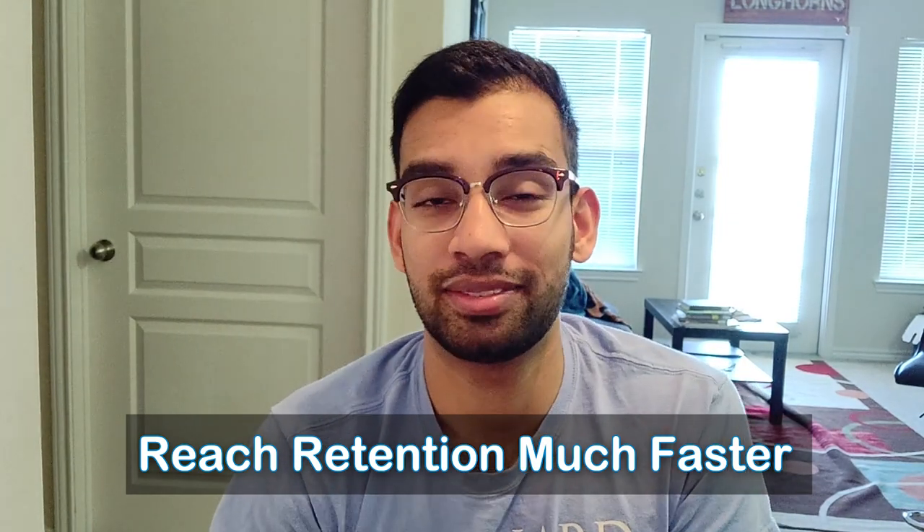My ideal ratio is anywhere from 70-30 to 80-20, meaning you need to be spending 80% of your time with the material using active learning techniques. So if you're giving yourself 100 minutes to go over a specific topic, no more than 20 to 30 minutes should be spent on things like reading the syllabus or rewriting your notes. As you get more practice, you can get to a ratio more like 90-10. Figure out what your active learning ratio is and shift away from passive techniques.